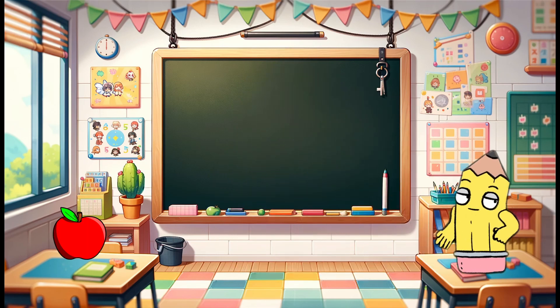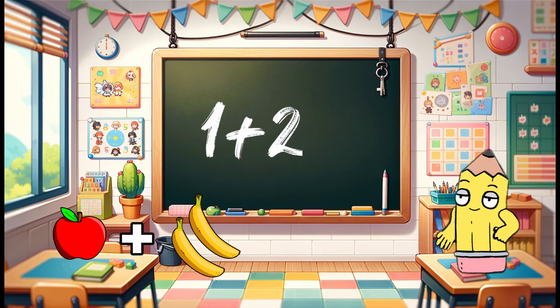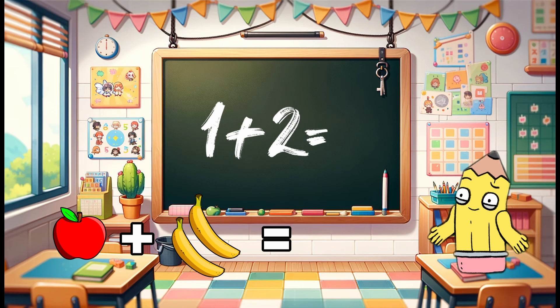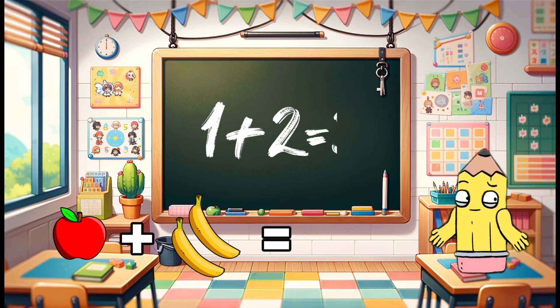Let's count one apple and two bananas. When we add them together, how many fruits do we have in total? That's right — one apple plus two bananas makes three fruits.